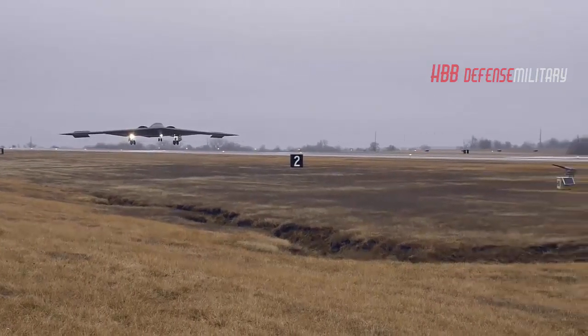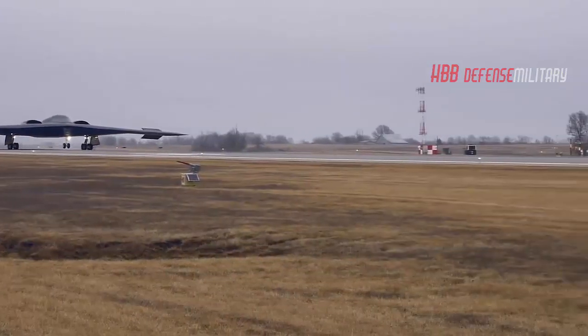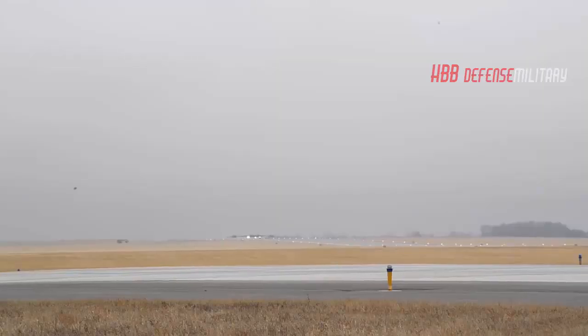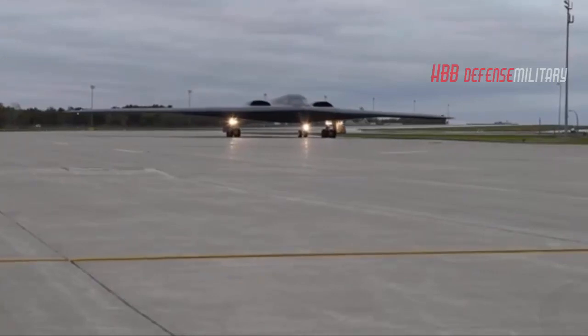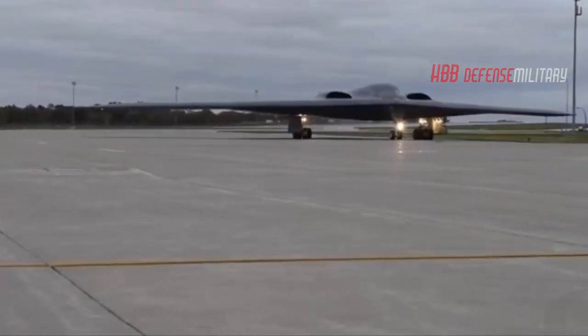Experts believe the B-21 will be smaller than the B-2A, running about two-thirds the size and weight of the older bomber. This is reflected in the fact that the B-21 rendering features fewer main landing gear wheels — the aircraft simply needs fewer wheels to support a lighter airplane. Aviation Week points out that the rendering displays a shorter fuselage and air inlets farther forward than the older bomber, all to increase internal volume for crew life support, fuel, sensors, and weapons.